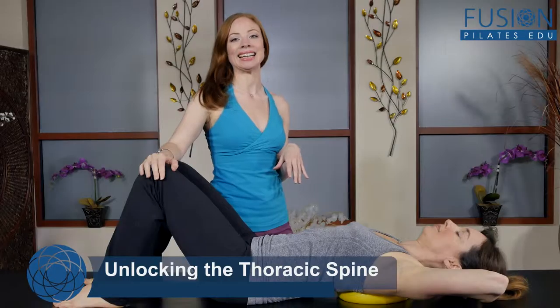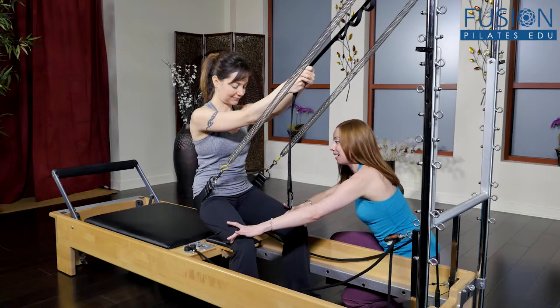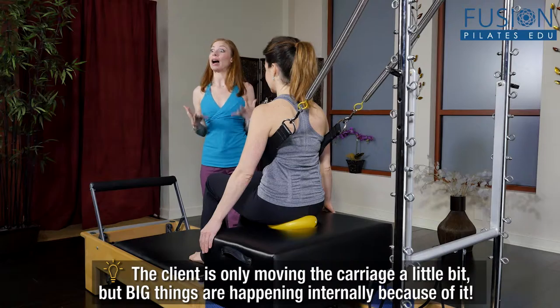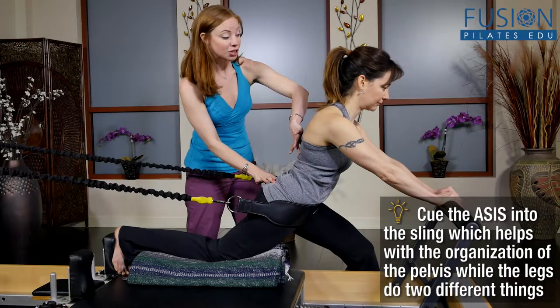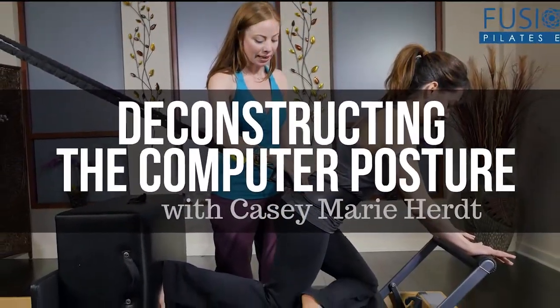While you observe Casey's sequencing and creative cueing, you'll also learn the exercises which have been designed to combat specific postural problems in each part of the body. In this day and age, these techniques are something that every single one of your clients will be thankful for. We hope you enjoy this workshop and never stop learning.